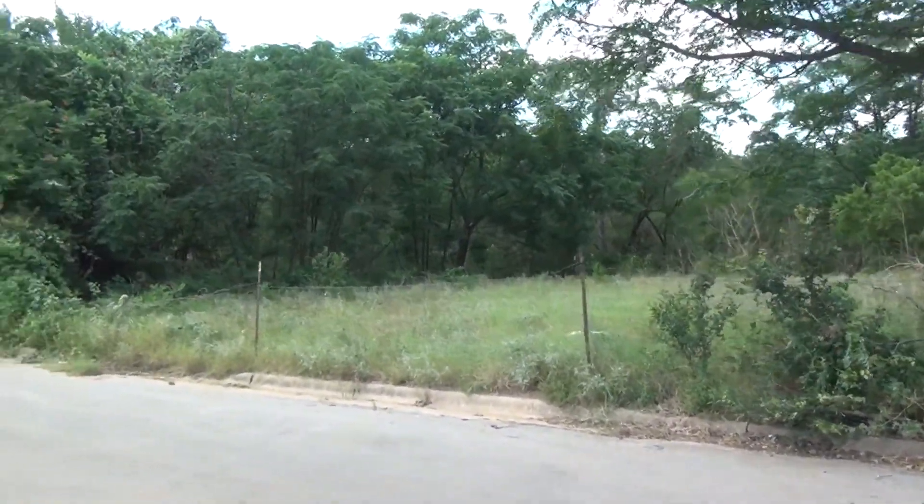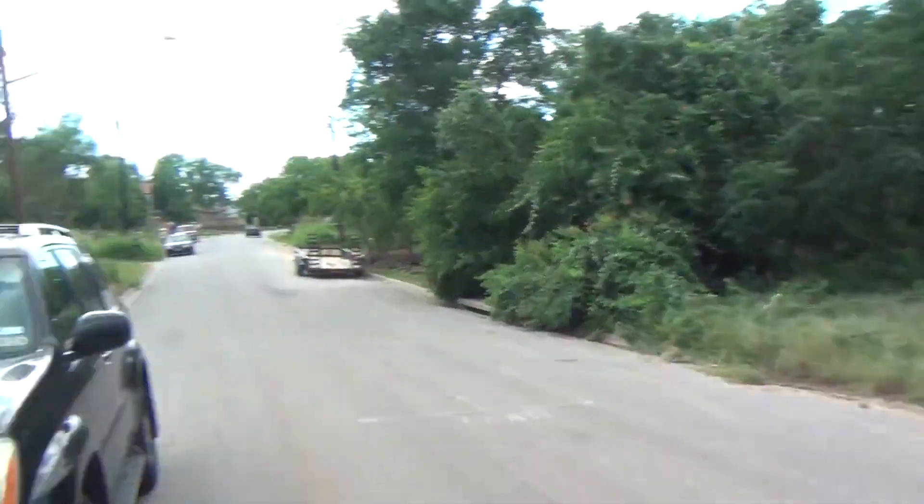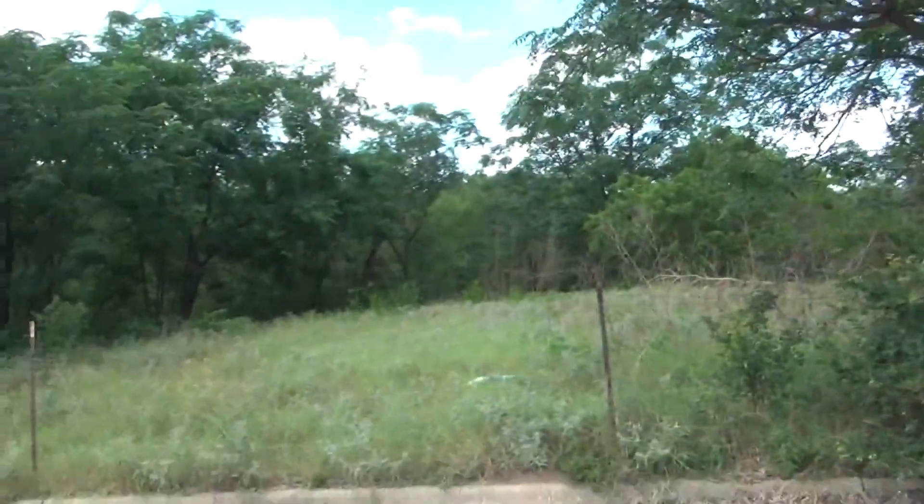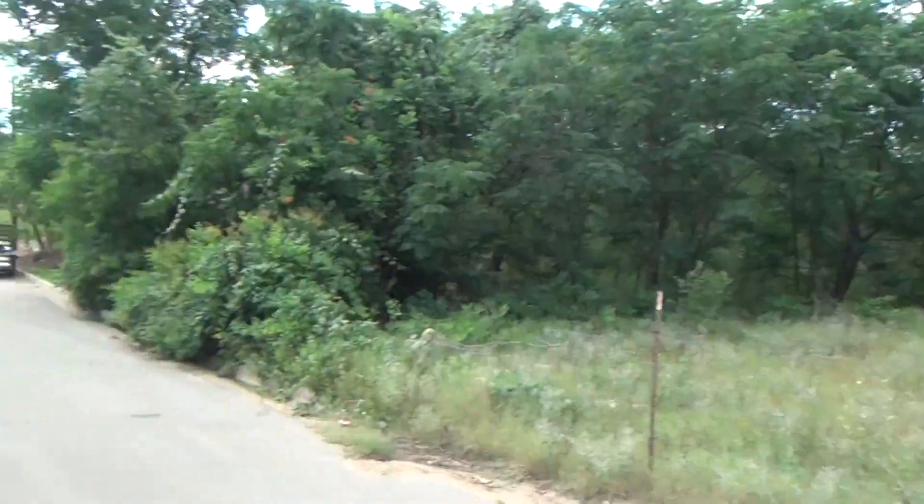I am here at 5208 Dolores. I'm going to give you a little tour of the neighborhood here. Top of the hill, this is a fantastic little lot.